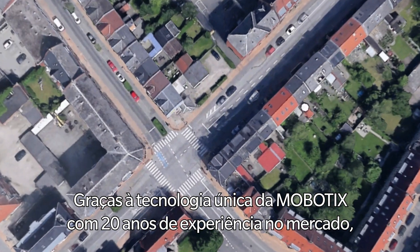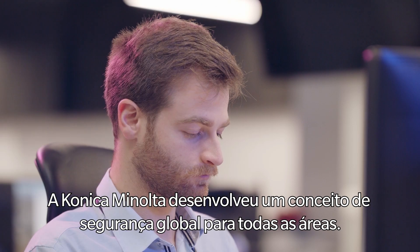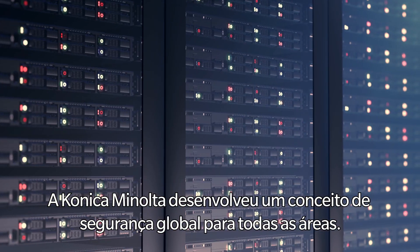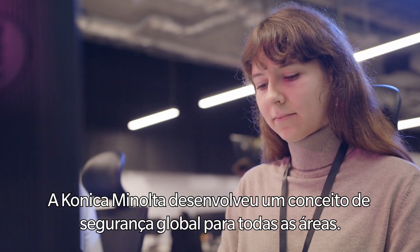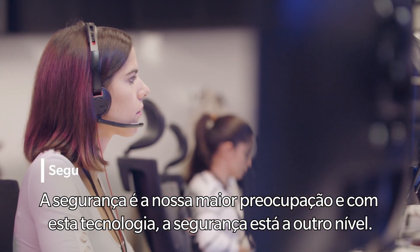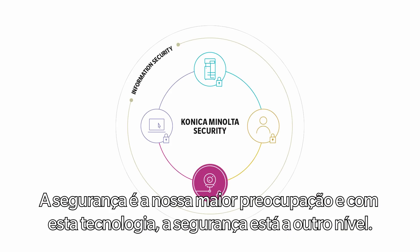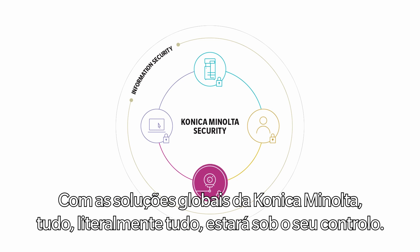Thanks to Mobotix's unique technology, with 20 years of experience in the market, Konica Minolta developed a holistic security concept for every business. Safety is our biggest concern, and with this technology, security is at another level. With Konica Minolta Global Solutions, everything, literally everything, will be under your control.